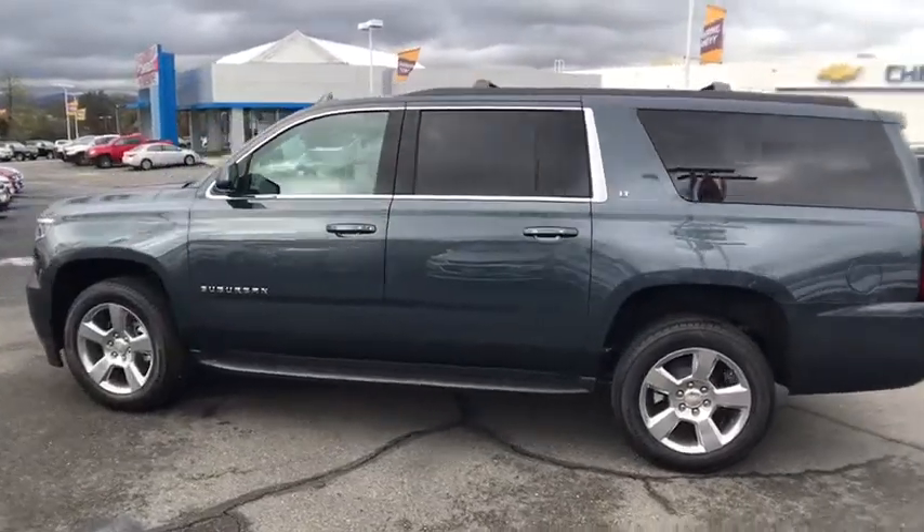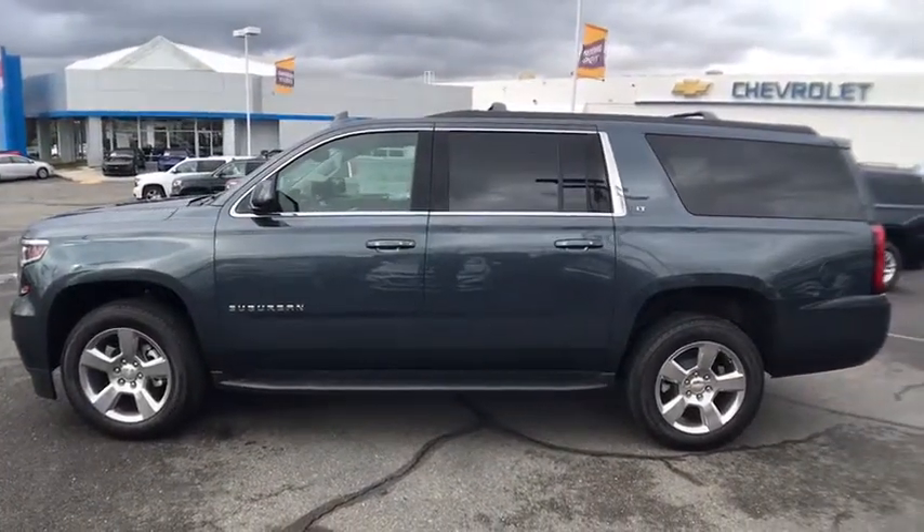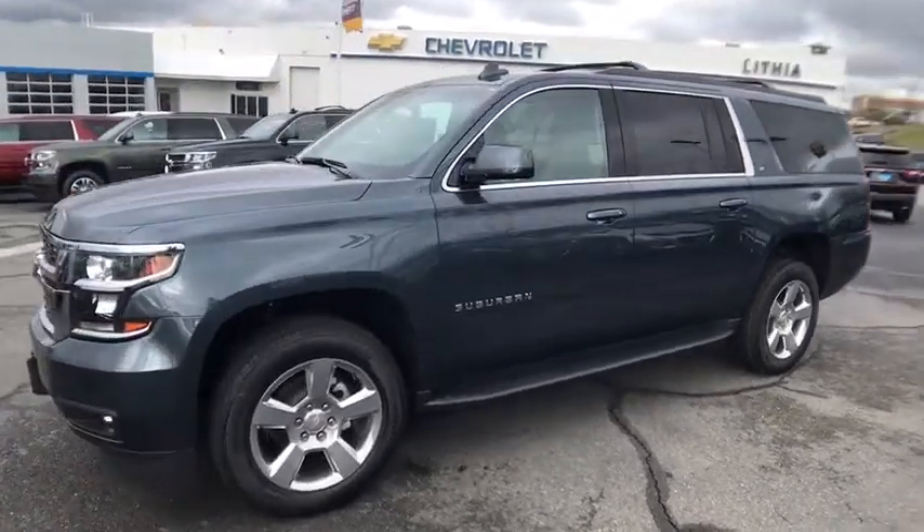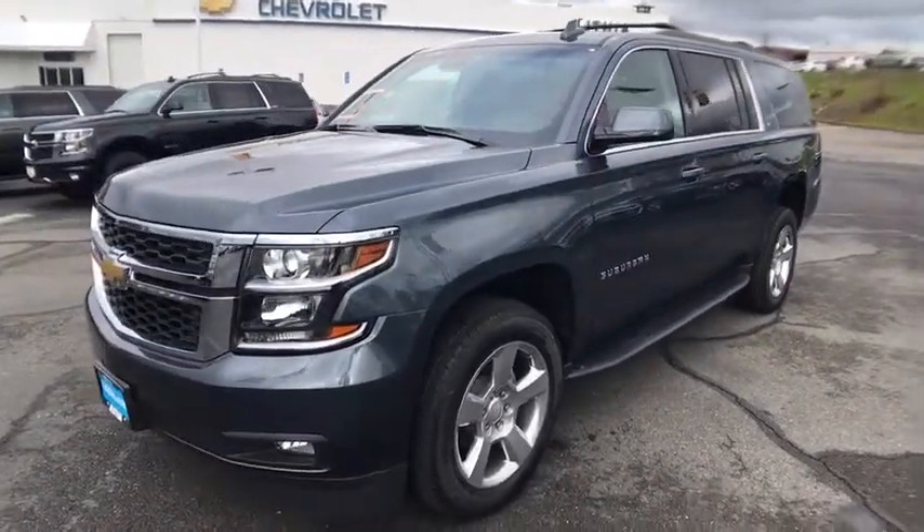Driver lumbar, four-wheel disc brakes, front floor mat, ABS four-wheel, cruise control, universal garage door opener, premium sound system, auto-off headlights.